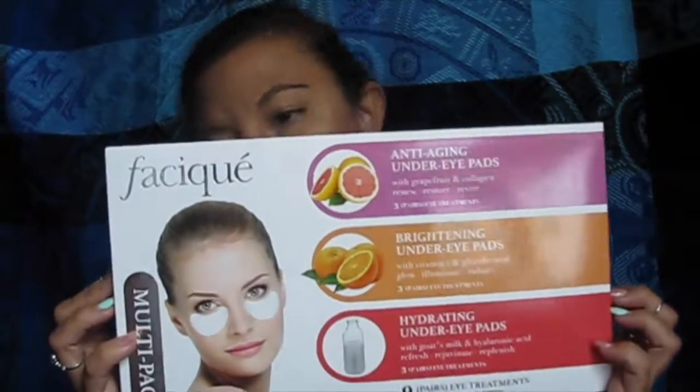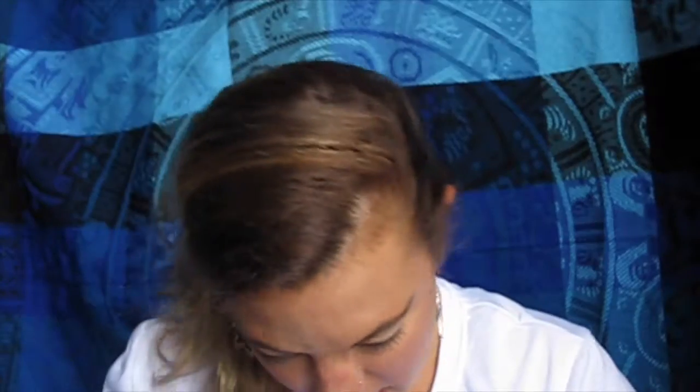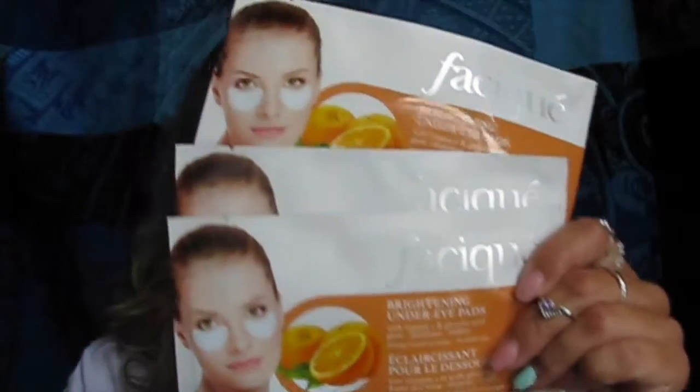I also picked up this under-eye multi-pack, also four dollars, and there are nine packs in here with three different kinds. The first is anti-aging with grapefruit and collagen for renewing and restoring — you put them on for about 15 minutes. Then there are brightening ones with vitamin C to glow and illuminate. The last set is for hydration and also contains goat's milk. Not bad for four dollars for nine packs!